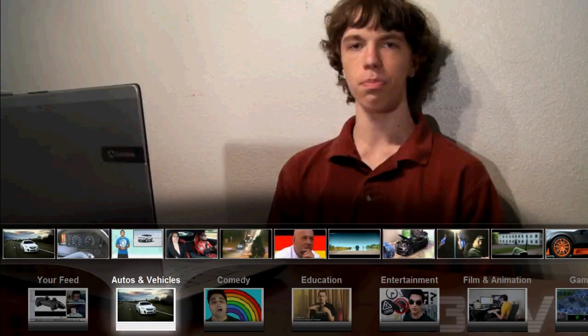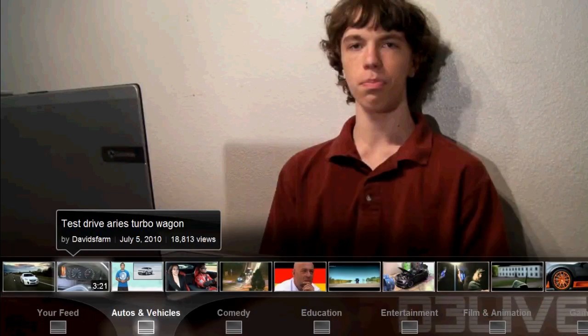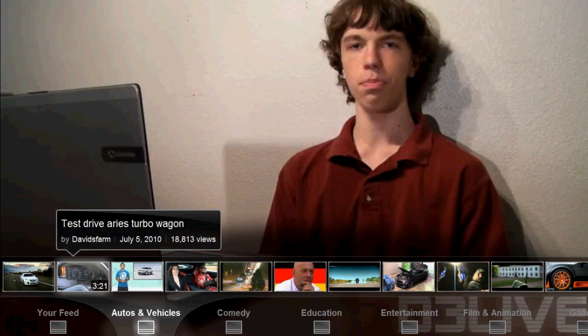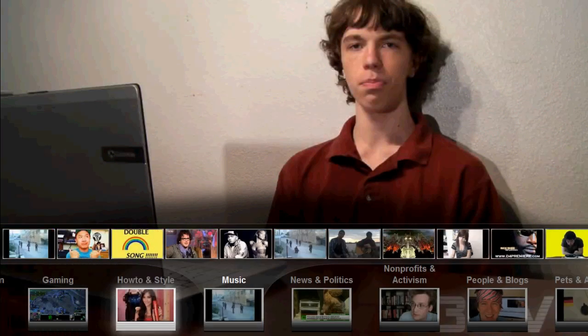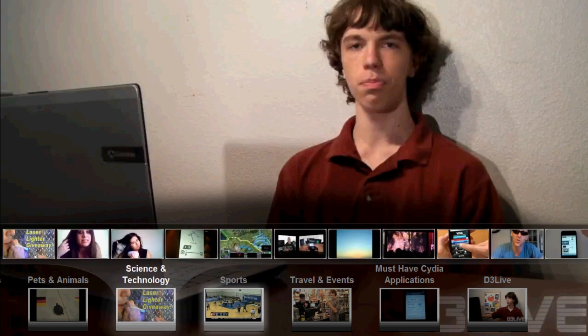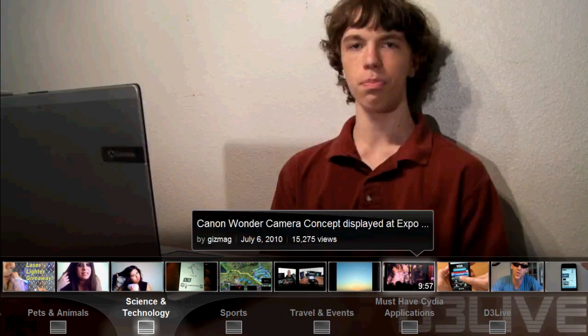We can also go ahead and navigate the different categories — like autos and vehicles. So here we can watch a David's Farm video. And of course it'll auto-play it, so as soon as you get to the end of one video it'll go to the next, which is a really nice feature. We have all the different kinds of categories on YouTube. Basically it's the most popular of every day — so like science and technology, soldier knows best, et cetera.